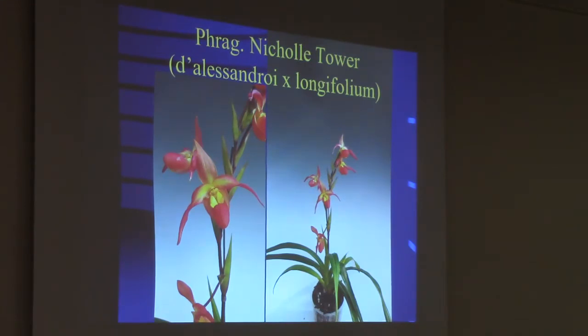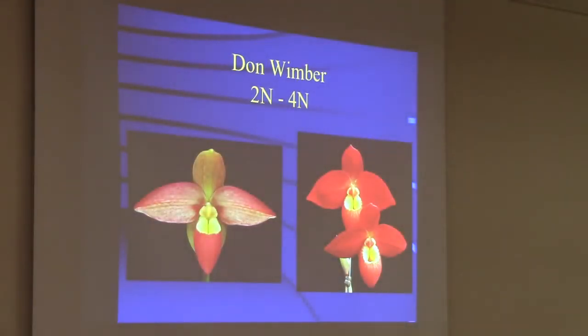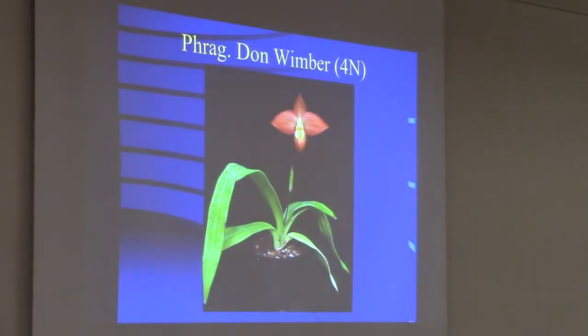Longifolium by Dallas Android is Nicole Tower. This is an example of a branching frag — there's one inflorescence with two branches, each holding two flowers and then one down below. Sometimes you can get multiple flowers open, though it's not a long display — maybe a few days — and then one will fall off. This is an extreme show of difference: diploid on the left and tetraploid on the right of Don Wimber. Don Wimber is an Eric Young back on the Bessiae — a back cross. Obviously the tetraploids are much bigger and showier.